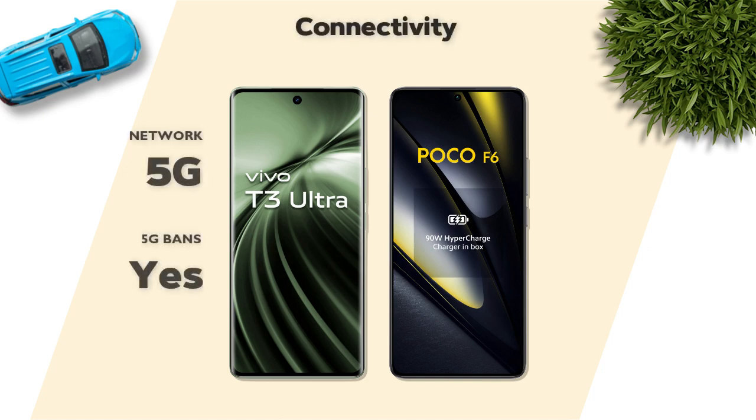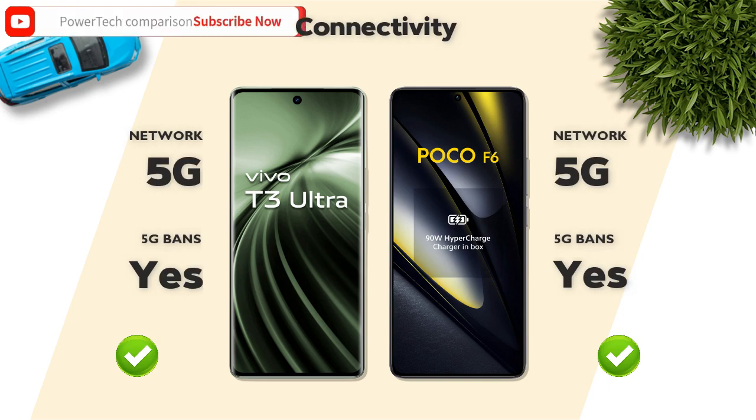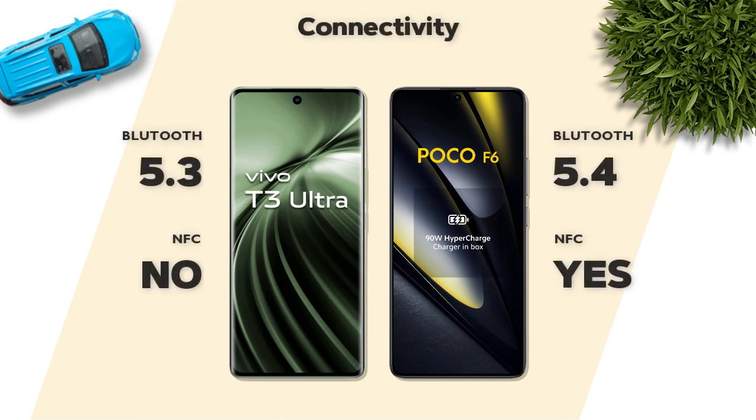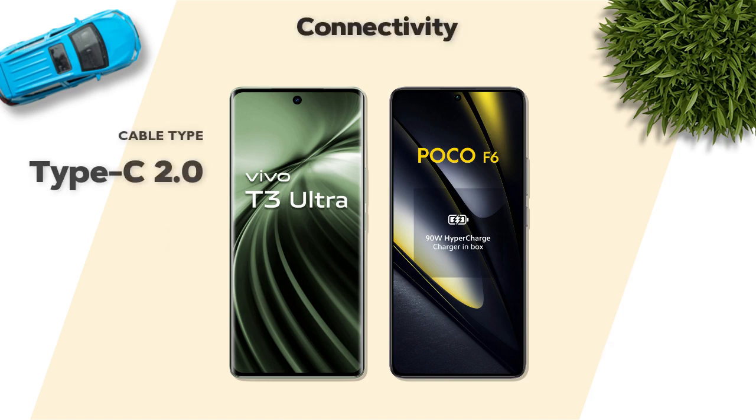Connectivity: both models support 5G network and 5G bands. Bluetooth 5.4, NFC supported. Cable: USB Type-C 2.0.